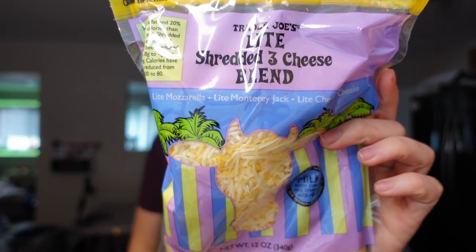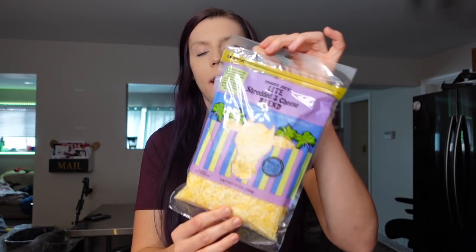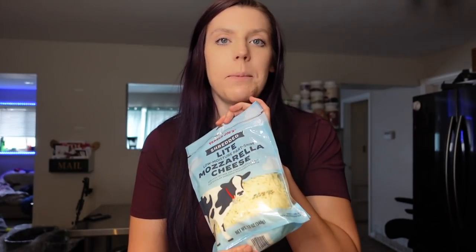My favorite thing from Trader Joe's is their light cheeses. This is their light shredded cheese blend with light mozzarella, light Monterey Jack, and light cheddar, and then we also got the light mozzarella. The mozzarella is 60 calories per ounce, two points — it scans as one point but it's actually two. The three-cheese blend is 80 calories per ounce and three points, which I like to use for quesadillas or eggs. The mozzarella I use on literally everything — it melts really well, tastes good, and it's low point.